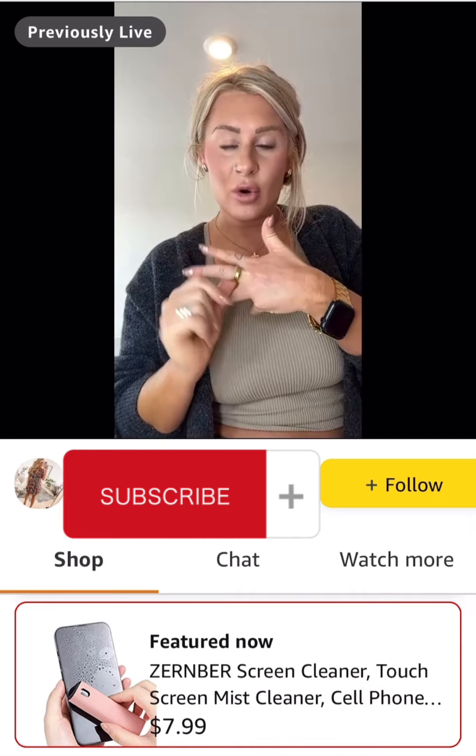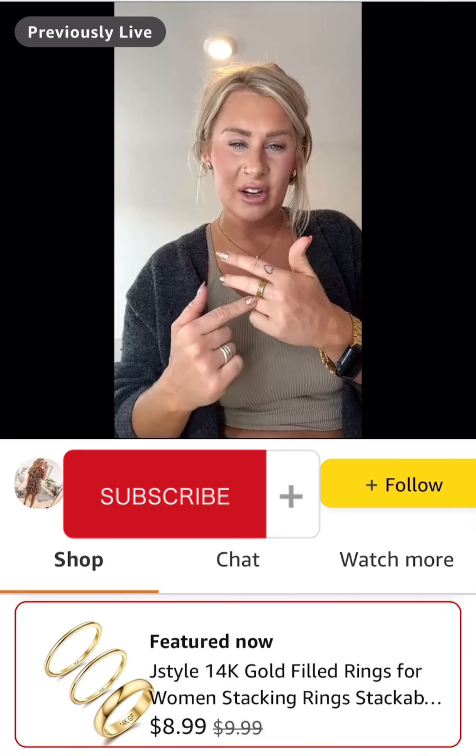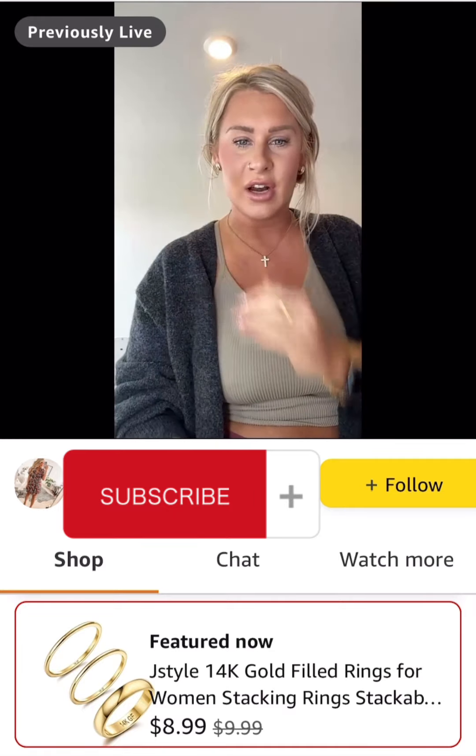My little three-pack of gold rings — I wear these pretty much all the time. They are 10% off right now, making them under $10. They're super simple and lightweight. I wear them all the time and I do get a lot of questions about them.